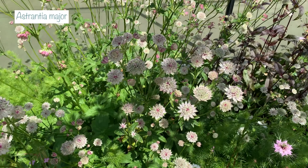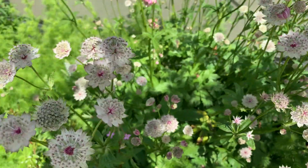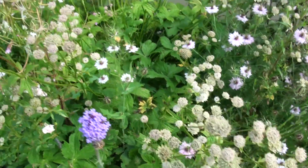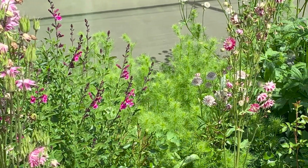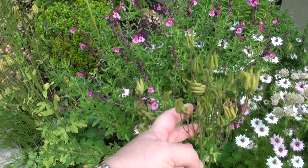Also in this bed are some gorgeous white astrantia — I'll put the variety on screen. They've put on a really good display all through spring, and even though they're fading a bit now they still look good with really pretty flower heads. I leave them, whereas the aquilegia that self-seeded — some really pretty varieties — those seed heads aren't as pretty and I'll be cutting those back in the next few days.